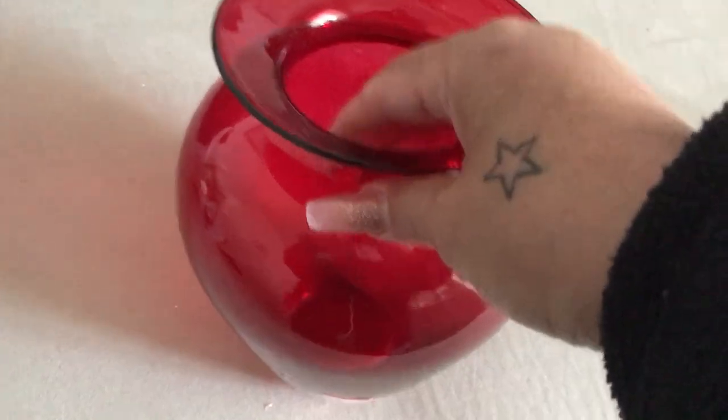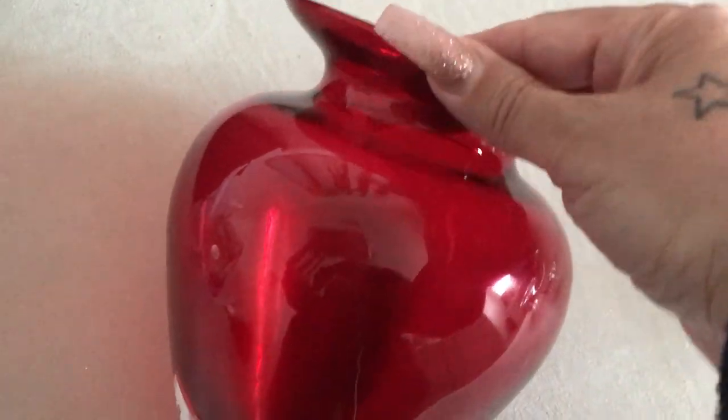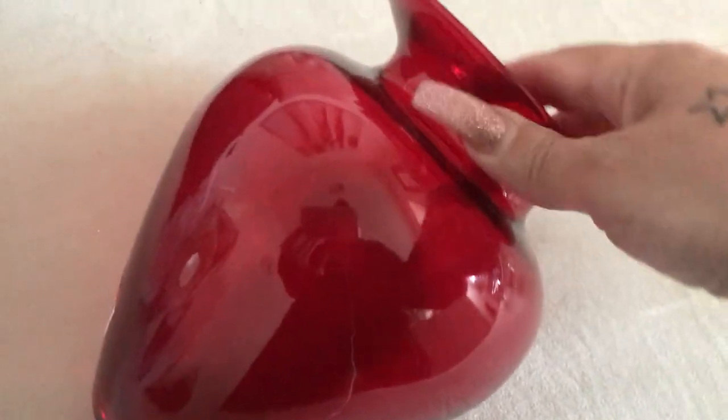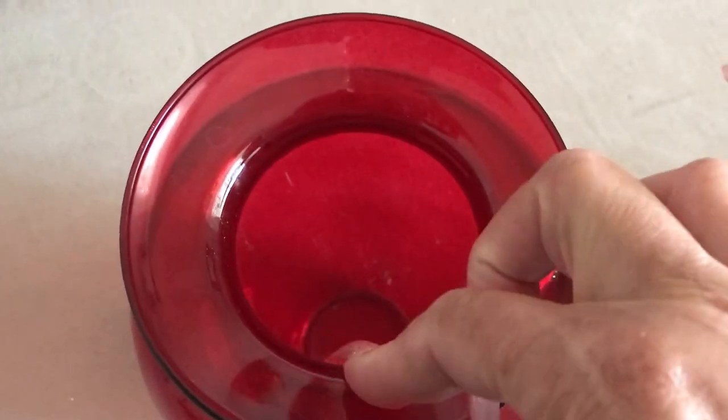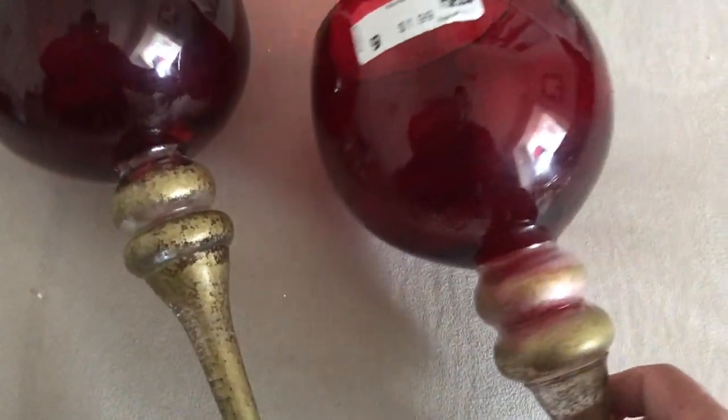Then I picked up this really pretty red vase. I love the red because it reminds me of cherry red, kind of a cherry red color. This one was $3.99. I love the size and shape of it — really cute.